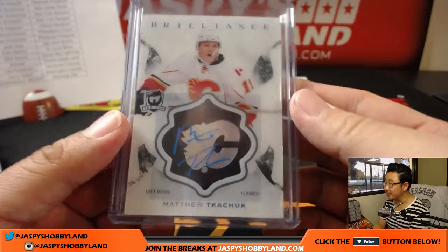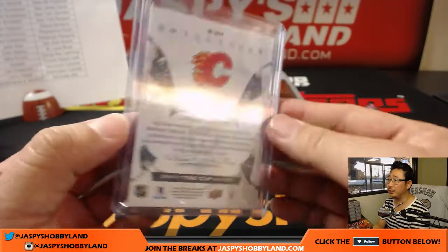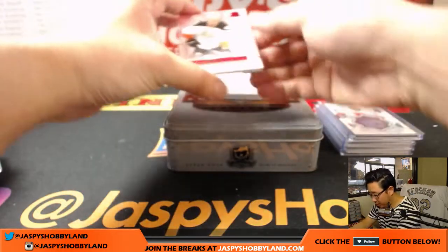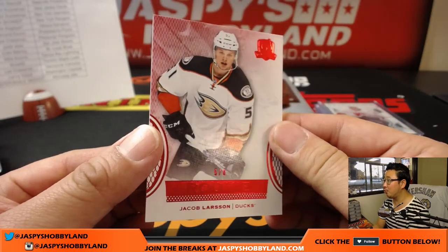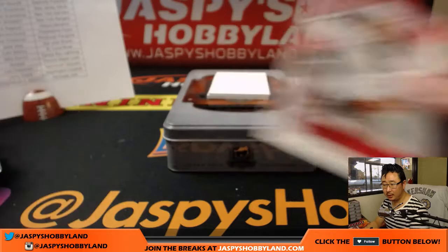I like the logo on the background for these — this brilliance set looks pretty cool. A couple more to go. We've got a 5 out of 8 rookie base card right here — Jacob Larsson for the Ducks. That'll go to Lenny.